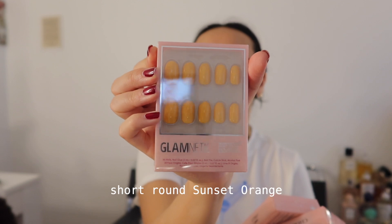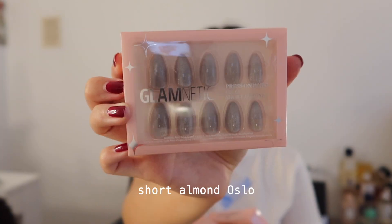This first package is from Glametic — they sent over a few of their nails. This is Sunset Orange, Cherry Glaze, Oslo, and then we have Santorini. Not exactly sure what this is, but I feel like it's something I purchased for my upcoming trip to Malaysia for my friend's wedding, which is actually happening next month.